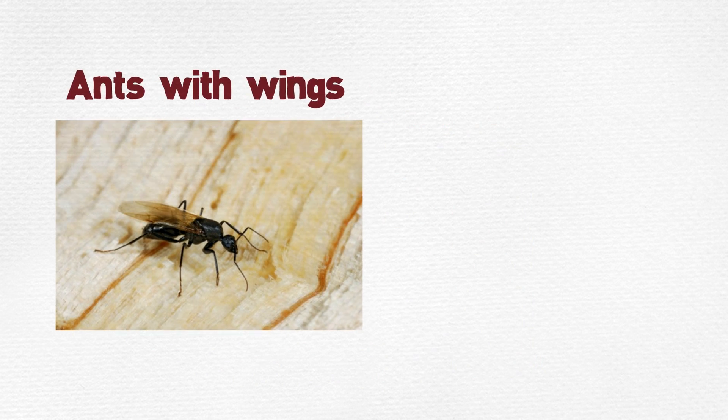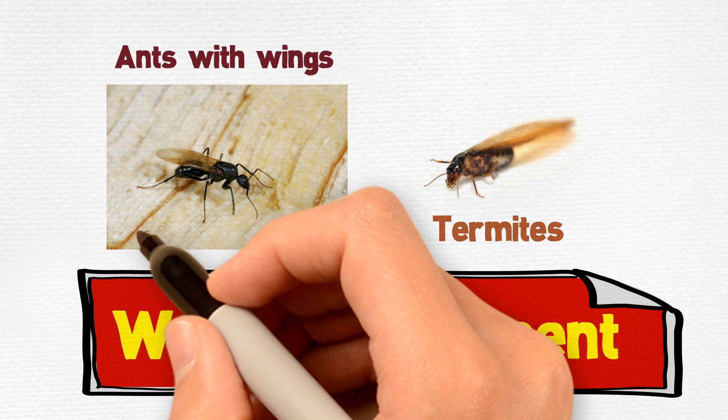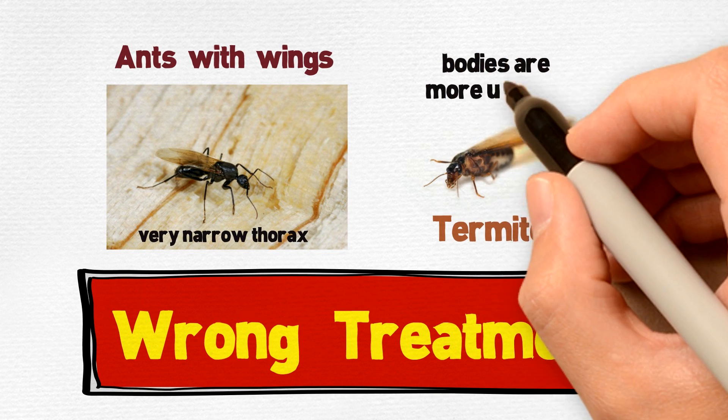Ants with wings can easily be mistaken for termites, which may lead to a wrong treatment. In comparison, ants have a very narrow thorax, or midsection, while termites' bodies are more uniform.